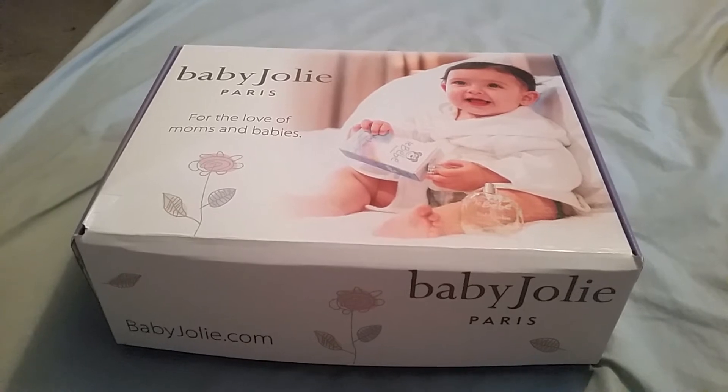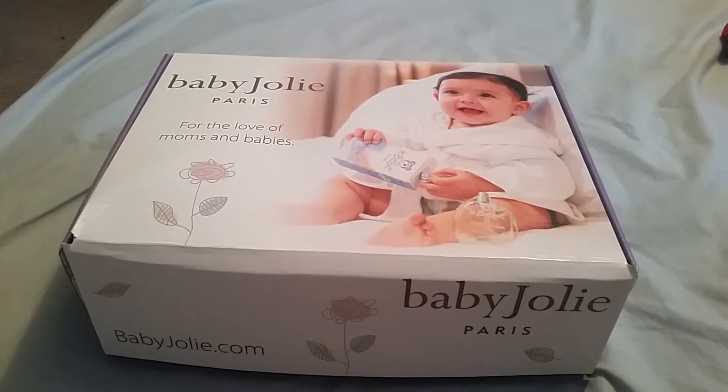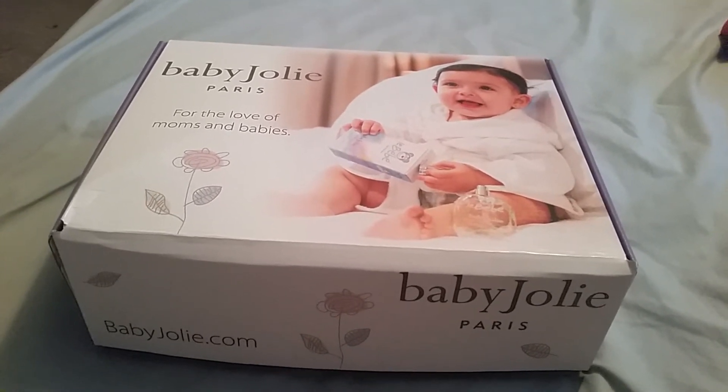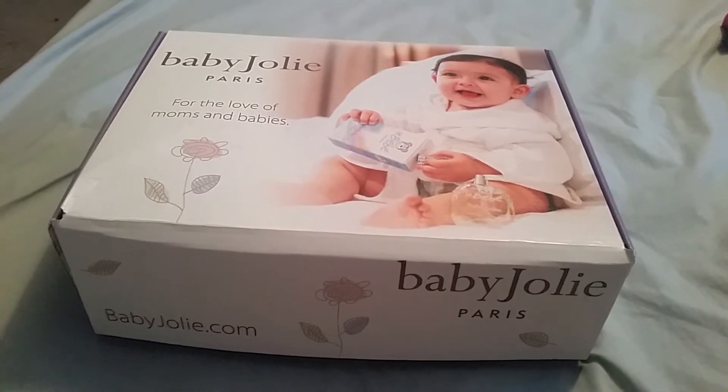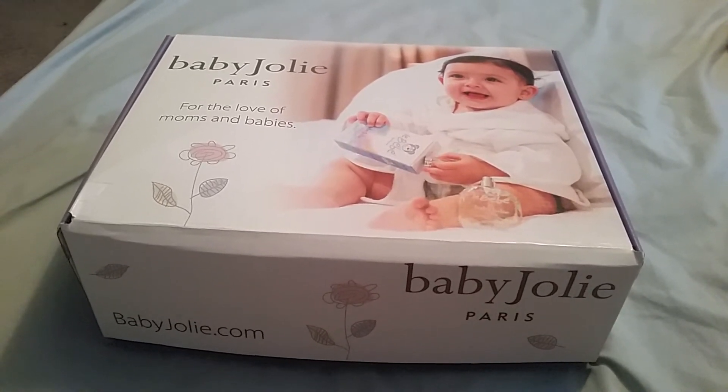Macrobaby is a store only in Florida, I think, and I saw someone get a bag from Macrobaby and I looked online and they had a welcome box.